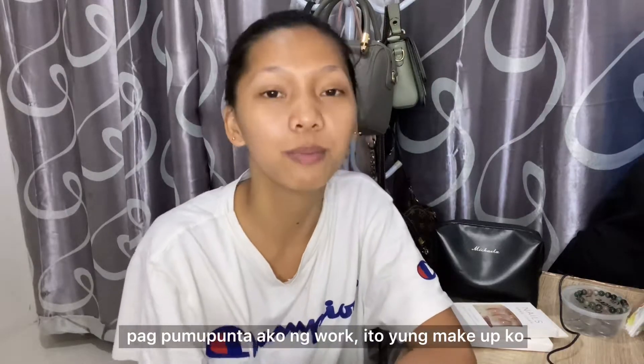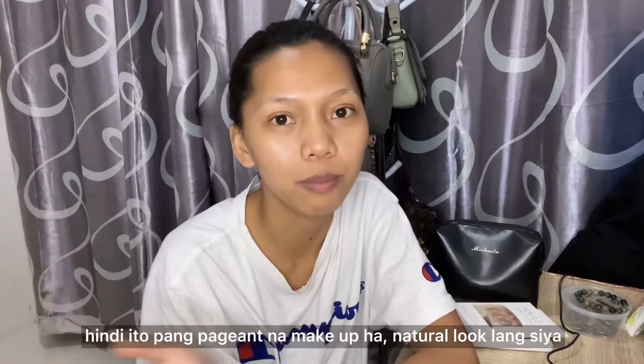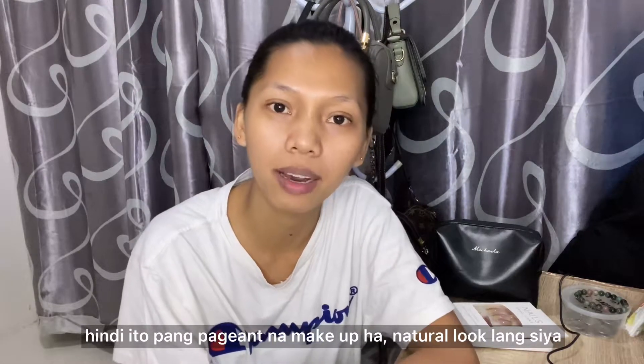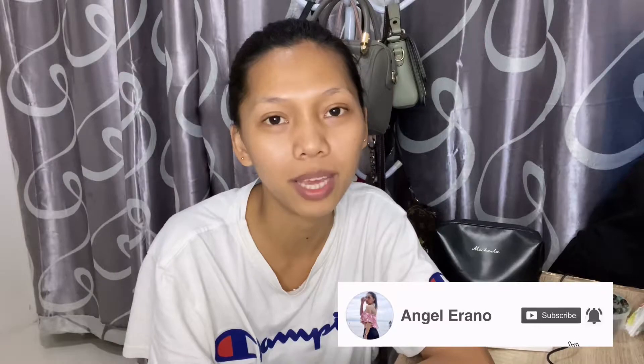Hey there, this is Angel and welcome back to my channel. For today's vlog I'll be sharing with you my natural makeup routine — this is my everyday look if I'm in the office. Before that, if you haven't subscribed to my channel yet, don't forget to subscribe and tap the notification bell so you'll be notified on my next upload.